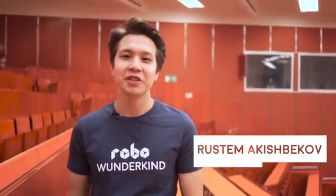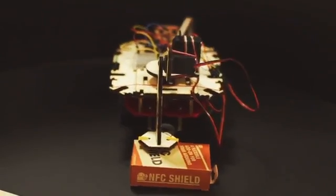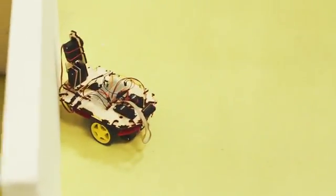Two years ago I was studying computer science at the Vienna University of Technology, and I was building robots on the Arduino platform. My friends were fascinated by what I was doing and they also wanted to build their own robots, but there was no fun and simple way for them to get started. This is why I decided to create a robot that would be easy to build, easy to code, and accessible for everyone.